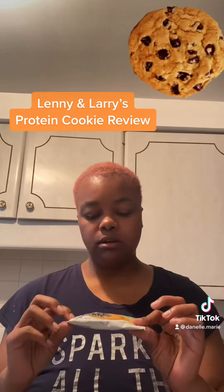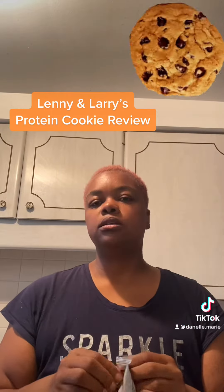And then there's another Keto one, and this one is peanut butter — same stats as the chocolate chip. So, let's try.